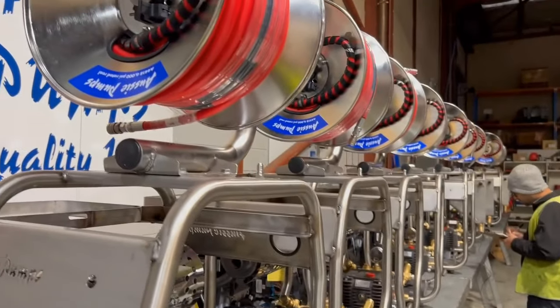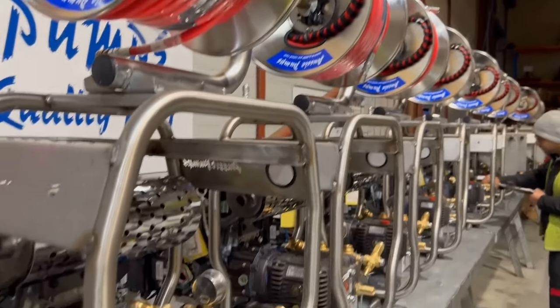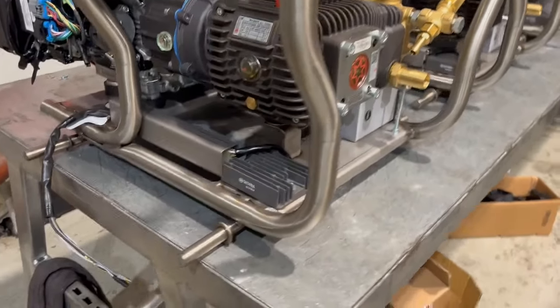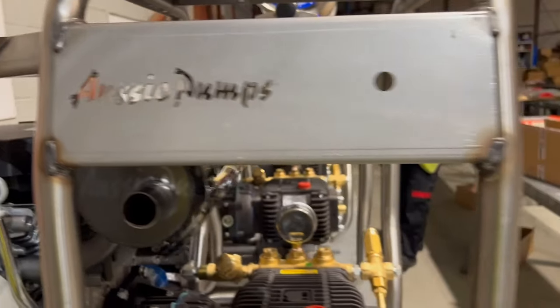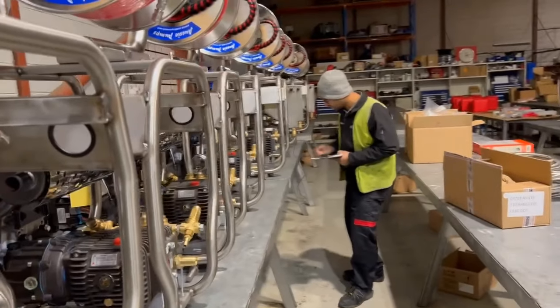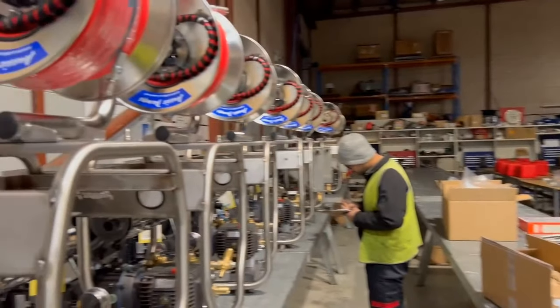The Pythons are designed for bigger drains up to 12 inches, and there's a new stainless steel frame that's got loads of strength built into it — it's all part of the Aussie Pumps program. It's dark in here because it's the end of the afternoon and it's raining outside; in fact, Sydney's flooding at the moment.